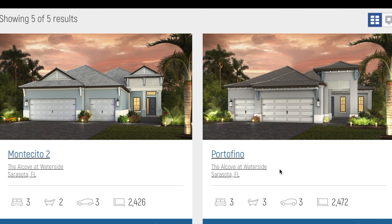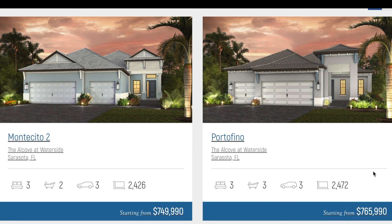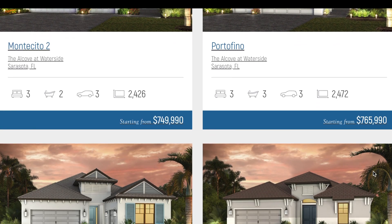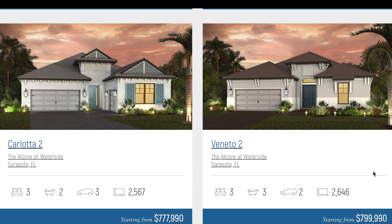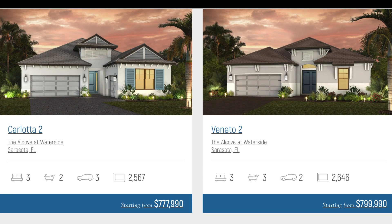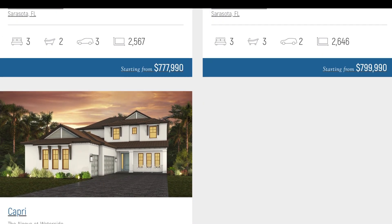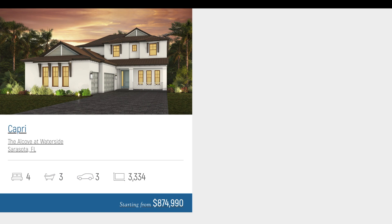They'll have five different floor plans for you to choose from. Four of those actually have a three-car garage, which is great. The first two plans are around 2,400 square feet. Two are slightly larger at just over 2,500 and 2,600 square feet. And then there is a very large option floor plan that comes in at 3,334 square feet with four bedrooms and three baths.